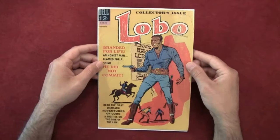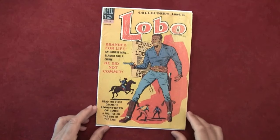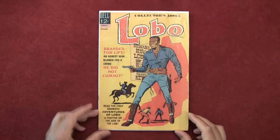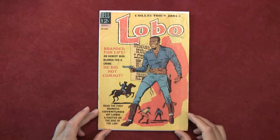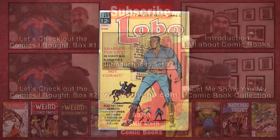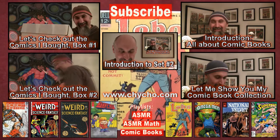That's cool — that's Lobo issue number one, 1965, from Dell Publications. This is officially recognized as the first Black hero in comic books. Pretty cool. I'll see you guys in the next video — bye for now.